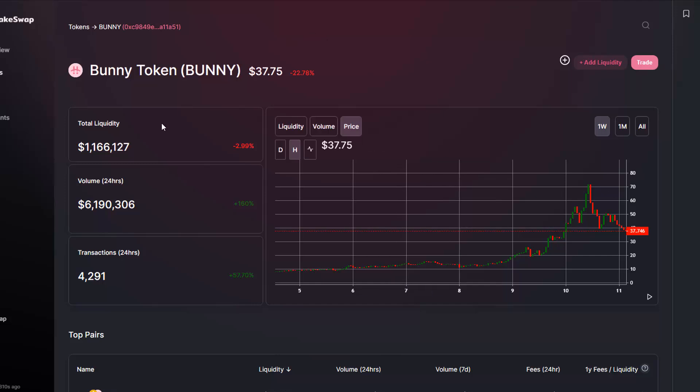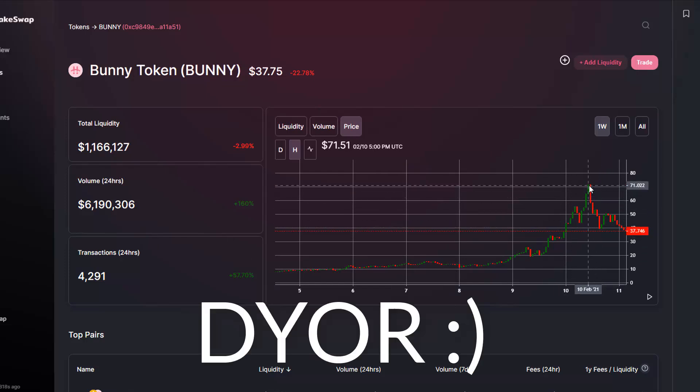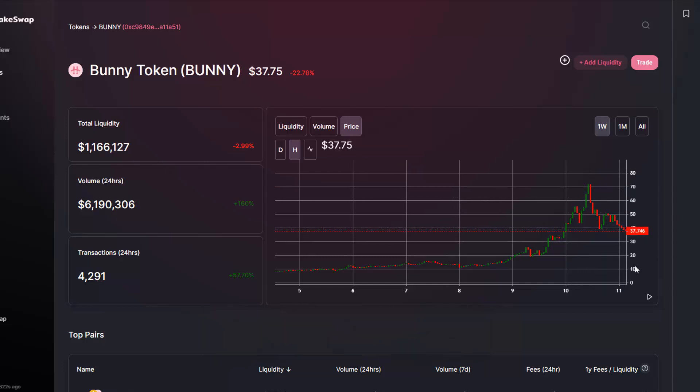There's also the token as well. This is the token here — it's actually gone down a bit. So this would probably be the best time to buy since yesterday it was $71, now it's $37. This is actually a good time to buy in and we've got plenty of volume here — $6 million volume.